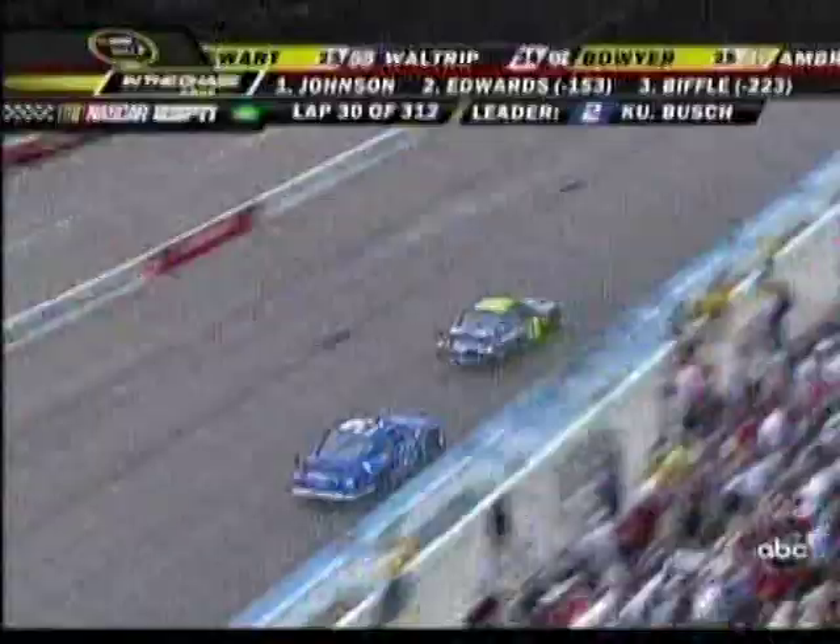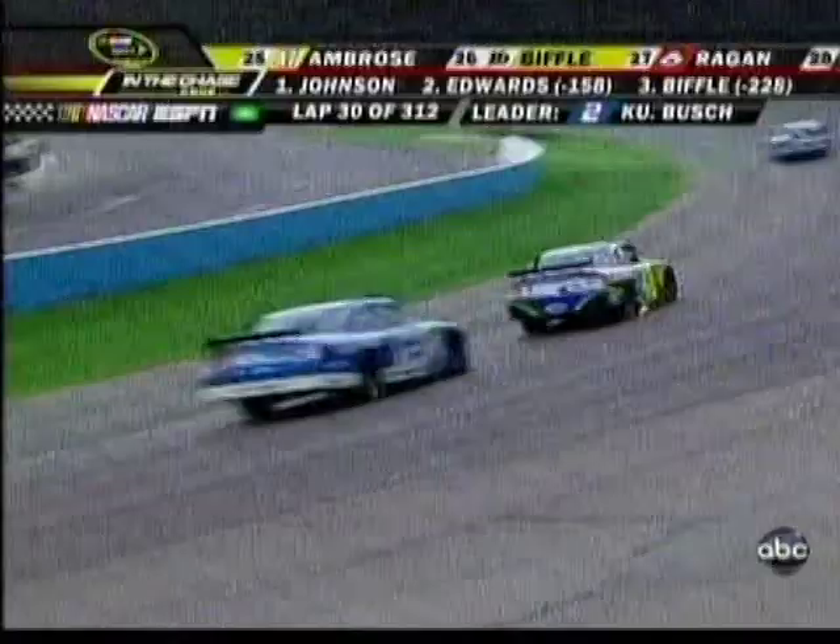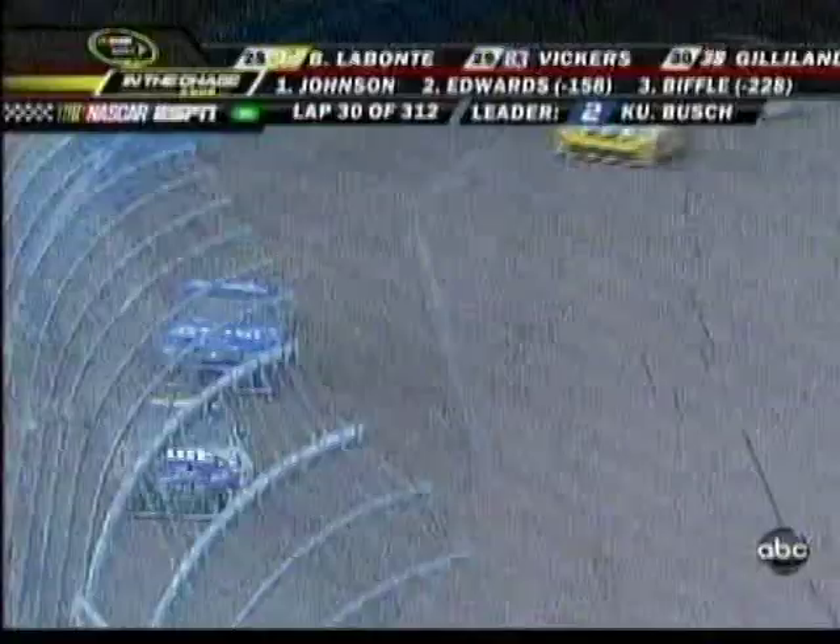Martin Truex Jr. — we saw the overheating issue. He has gone to pit road and they're going to push him back up pit road. He is done for the day apparently with problems with the engine. We'll update you specifically here momentarily.